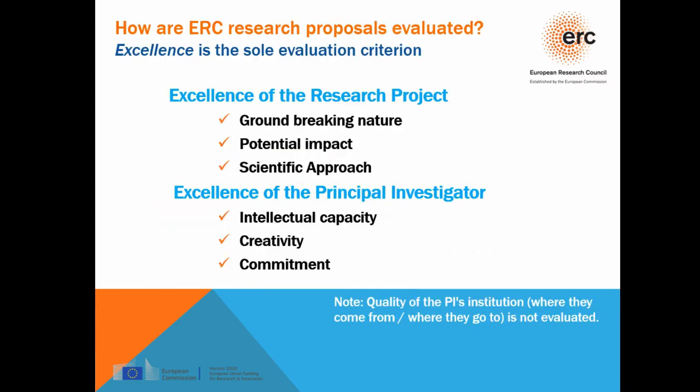How are ERC proposals evaluated? We have only one evaluation criterion: excellence — excellence in terms of the research project and excellence in terms of the principal investigator. For the research project, this means the ground-breaking nature of the project, potential scientific and academic impact within the discipline, and excellence of the scientific approach. For the PI, panel members look for intellectual capacity, creativity, creative thinking, and commitment to make the project feasible. Note that the host institution is not an evaluation criterion.